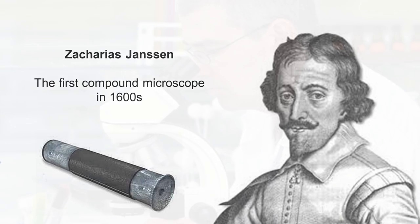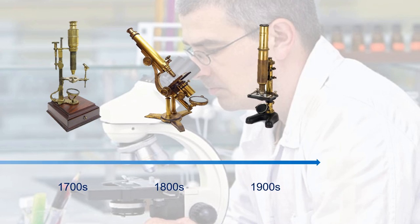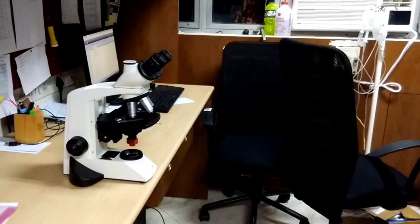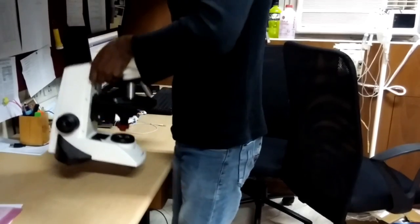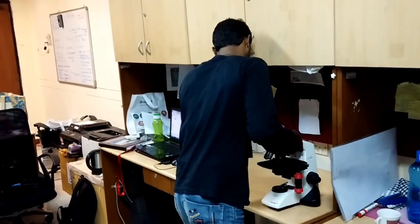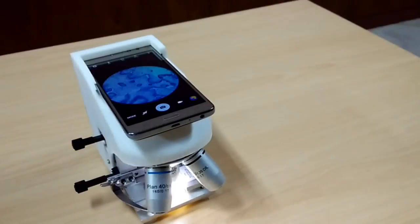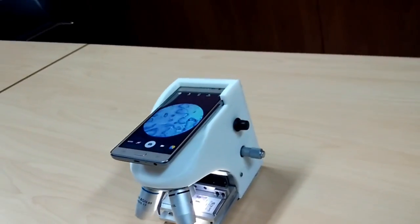Optical microscopy has remained relatively unchanged since the invention of the first compound microscope centuries ago. Even today, microscopes are large and bulky and too fragile for transportation. Introducing to you Silica, our revolutionary portable mobile phone microscope.